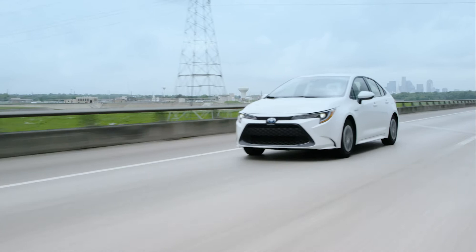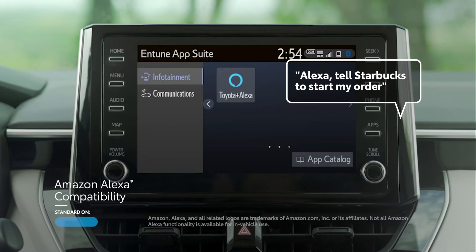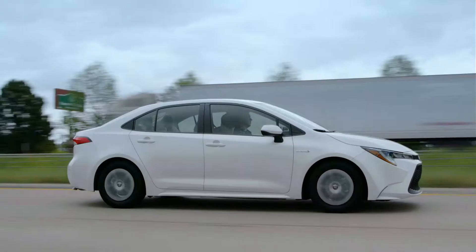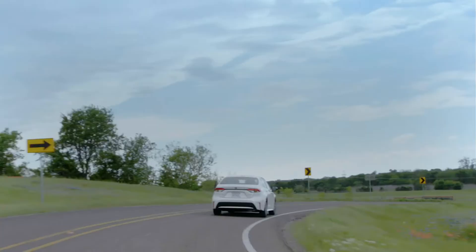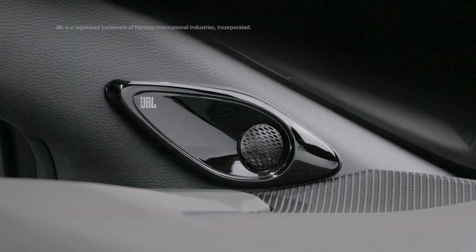Additionally, the 2020 Corolla's audio multimedia systems all include Amazon Alexa compatibility. Alexa can be used in Corolla to enhance the driving experience by offering the ability to remotely adjust the home thermostat, close the garage door, and more. Plus, select models can even be paired with a premium JBL 9-speaker audio system.